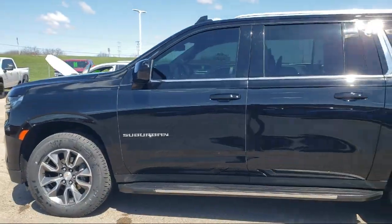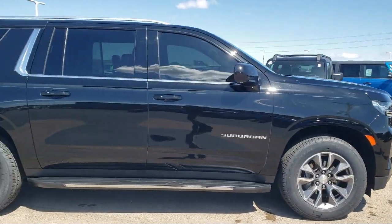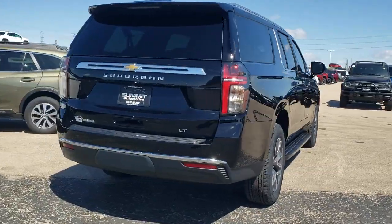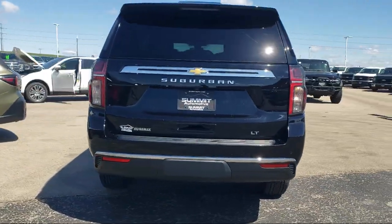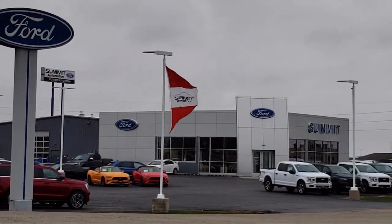It comes equipped with rain-sensitive windshield wipers, HD radio, Apple CarPlay and Android Auto, garage door transmitter, Chevrolet Infotainment 3 Plus system, and AM-FM Sirius XM radio.